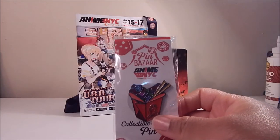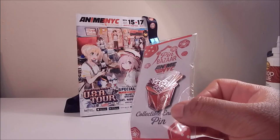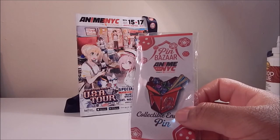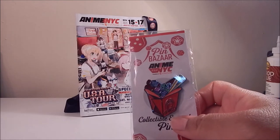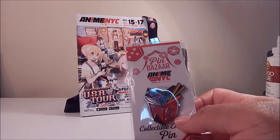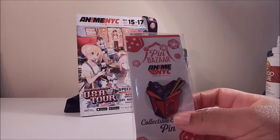First item up is this cute little pin that says 'Pin Bazaar Anime NYC.' Anime NYC was doing a pin trade thing and there were a bunch of cute pin designs, but I only managed to grab this one — which was my favorite anyway. It's like a takeout container featuring a bunch of dice, including a 20-sided die. I thought it kind of represented me since I love takeout food and gaming. I picked this up at the Foam Brain Games table.